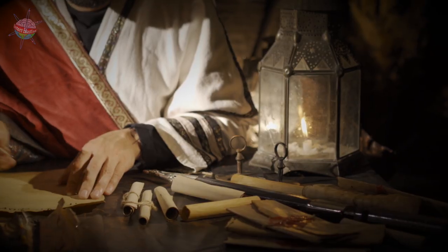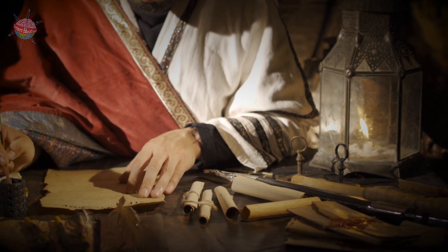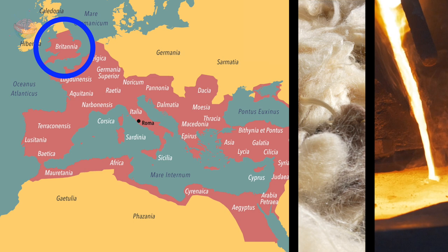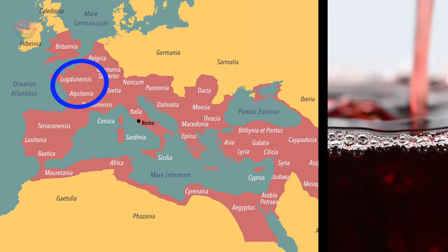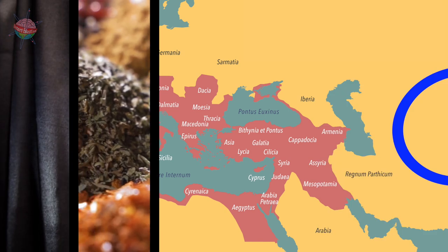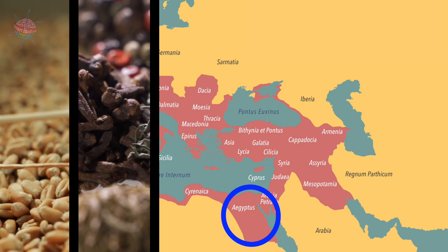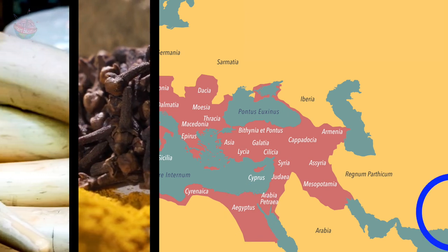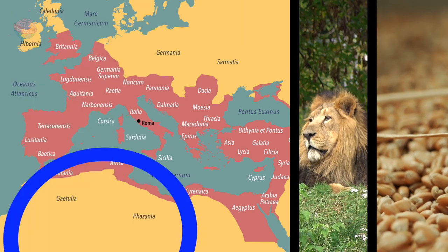The Romans traded with the following territories — remember, many of these countries' names have changed over time. Britain for tin, lead, silver and wool. Spain for gold. France for wine. The Far East, now China, for silk and spices. Egypt for grain, papyrus and spices. India for ivory and spices. Africa for grain and exotic animals for gladiator fights.